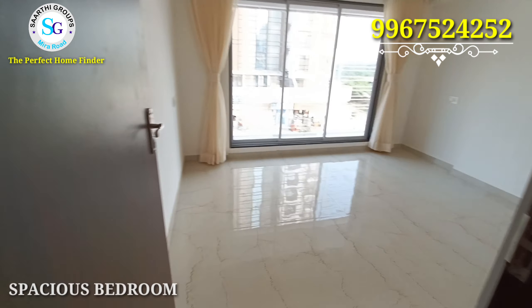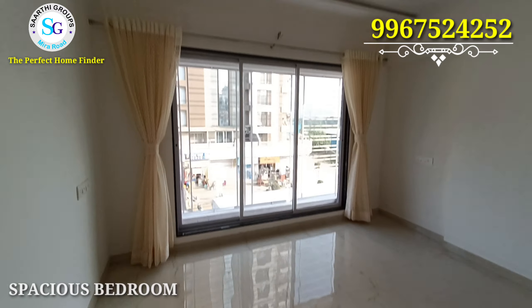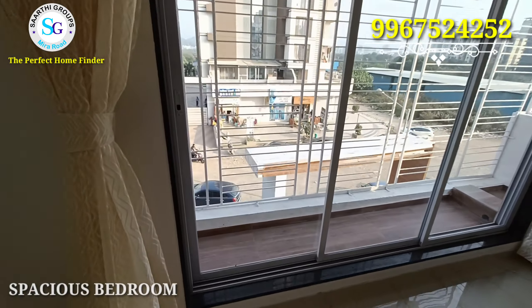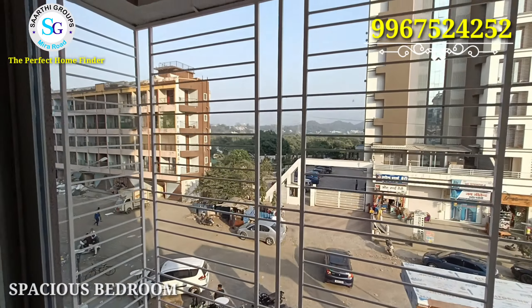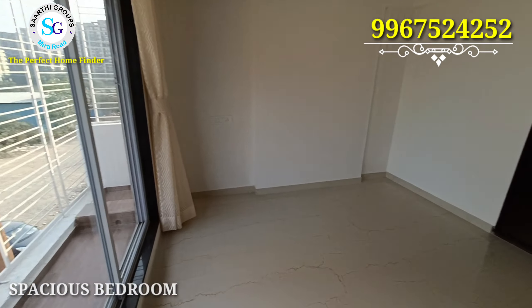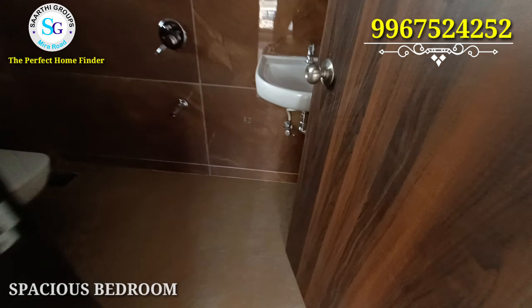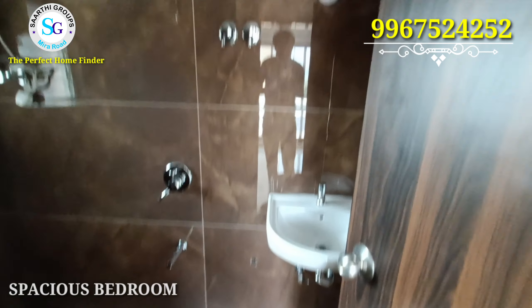When you go out of the kitchen, you can see a spacious master bedroom. You can plan a king-size bed, put a TV and a tea table — it's very spacious. The attached bathroom and toilet in the master bedroom are of the same quality as the common one you saw earlier.